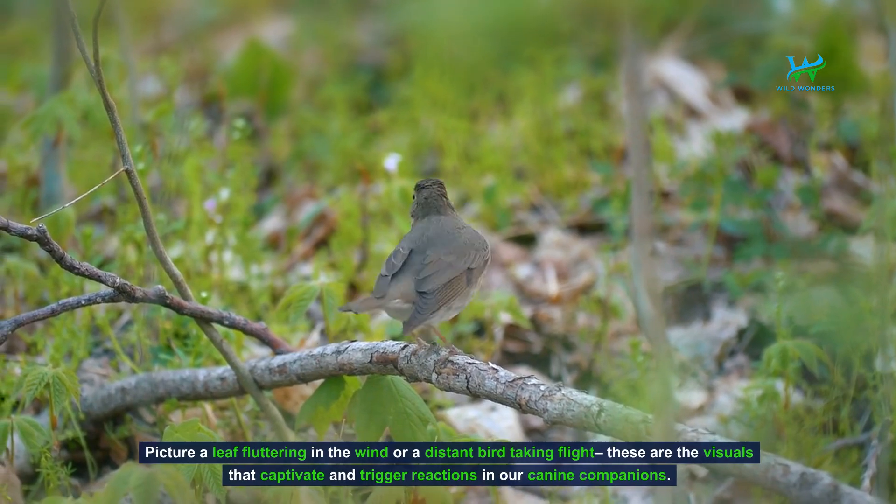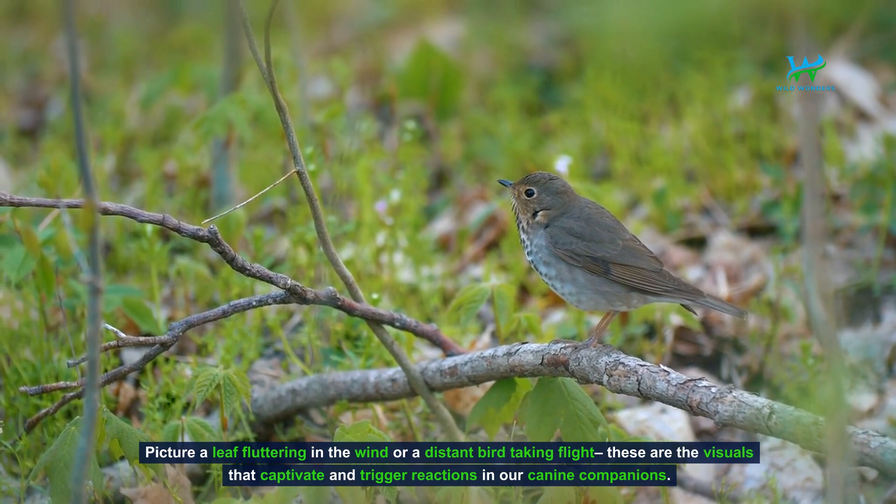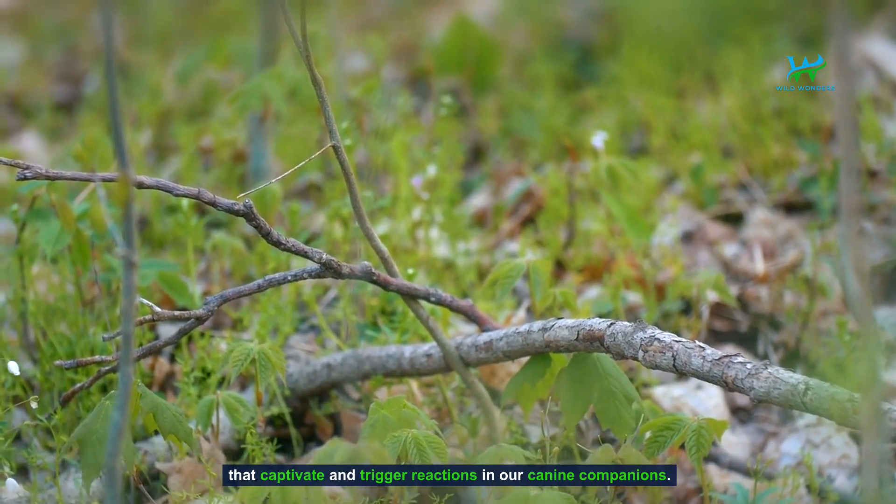Picture a leaf fluttering in the wind, or a distant bird taking flight. These are the visuals that captivate and trigger reactions in our canine companions.